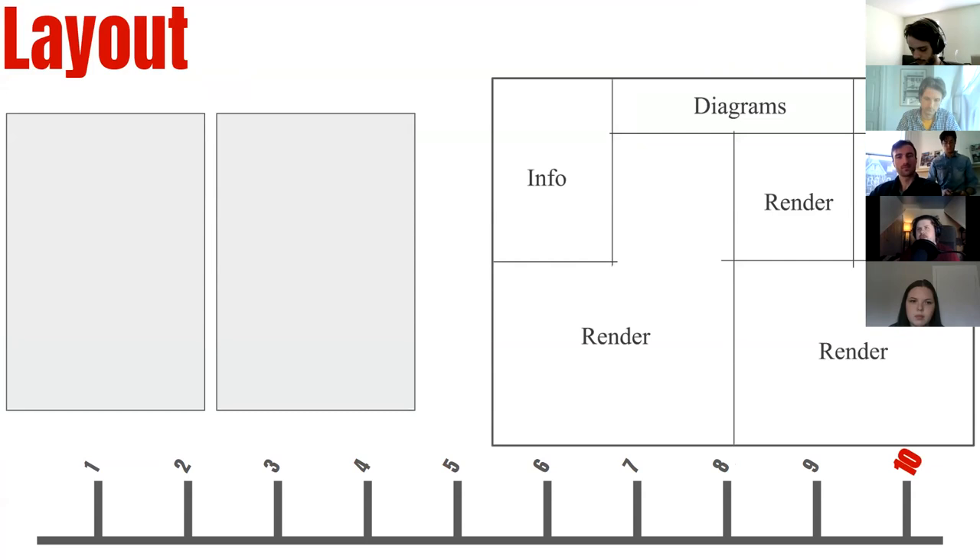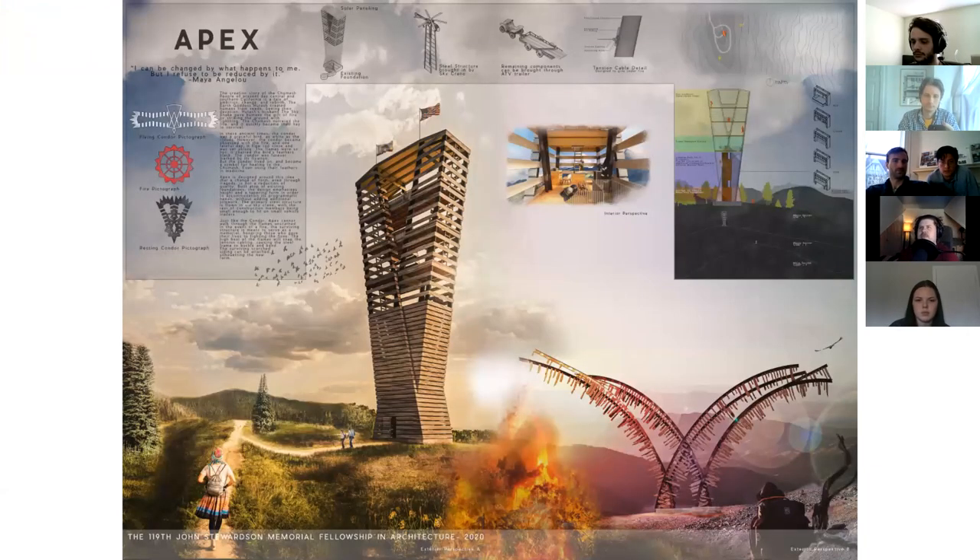The last three days were simply production, production, production — working on the drawings, working on the renderings, getting all the components I needed. The last day was just setting up how everything was going to lay out. In our case it was two 20 by 40-ish boards oriented vertically, so I decided to blend them together into one seamless board. And this was the final result.